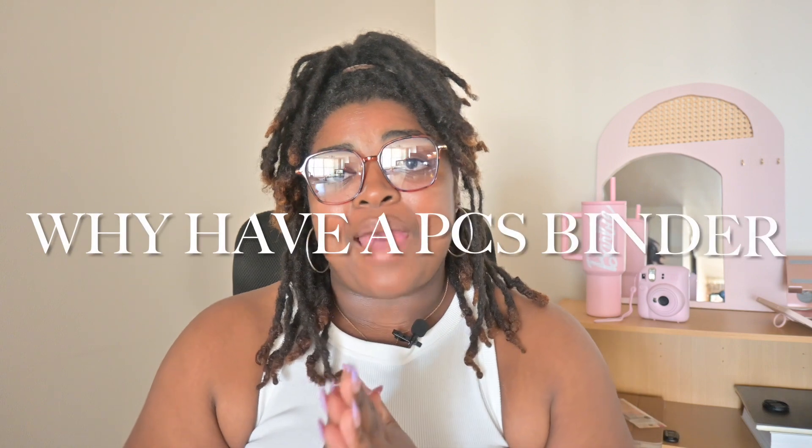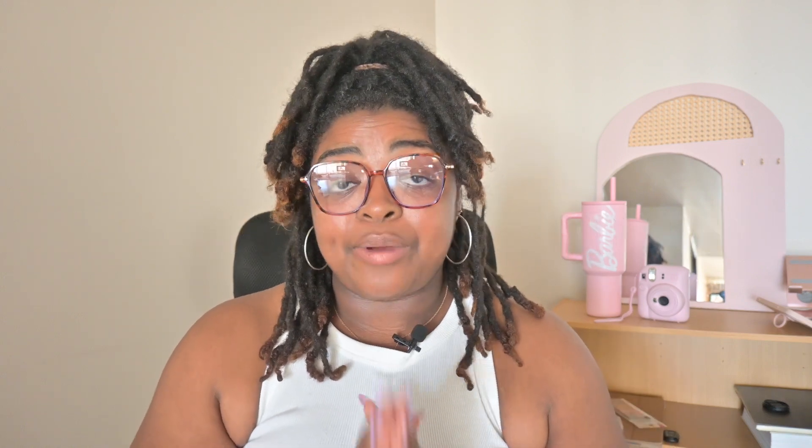I will be leaving this information linked down below for you guys so that you can easily access it yourself, print it out, and attach it into your PCS binder. But first, I want to go over why it is important to have a PCS binder throughout your PCS process. Your PCS binder is the life source of your PCS process and will 100% guarantee that you have a smoother transition from the States to OCONUS and back — or wherever you're going. So regardless of if you're coming to Japan or not, this is something that you want to have, and in your PCS binder you want to make sure you have several critical elements.